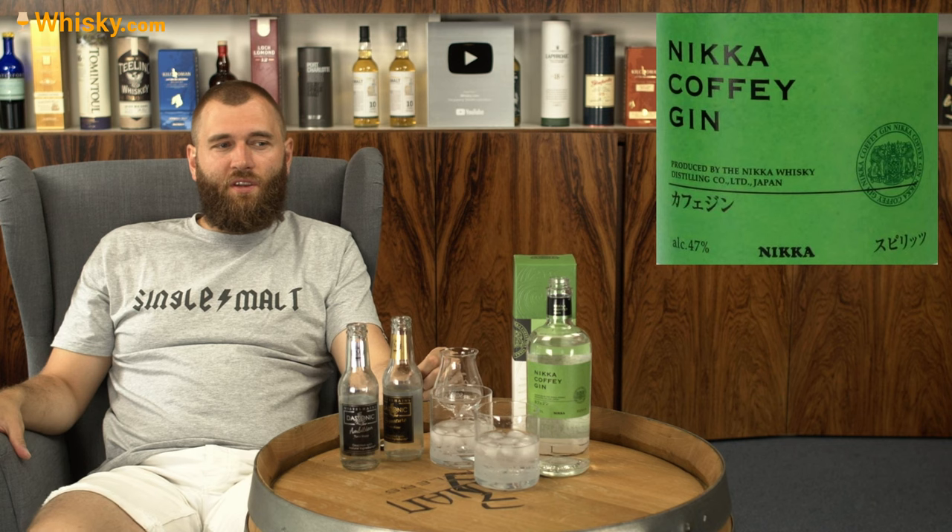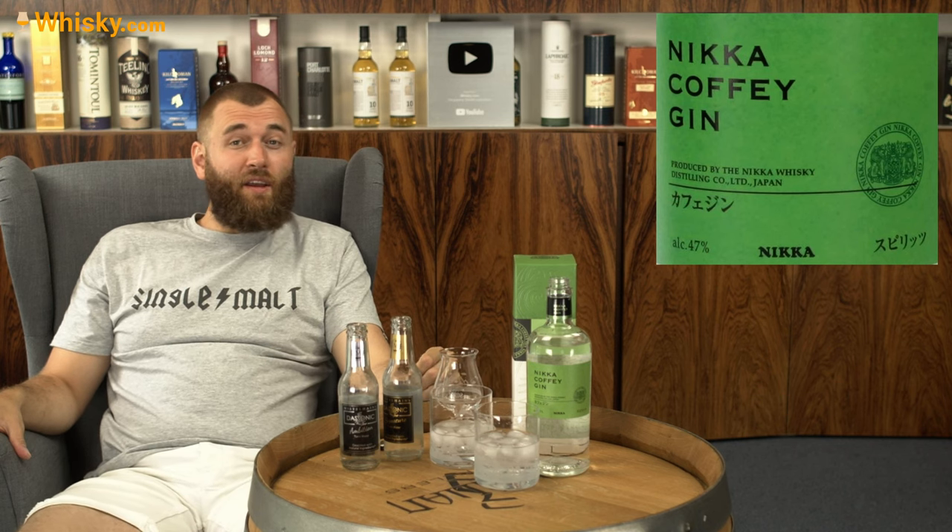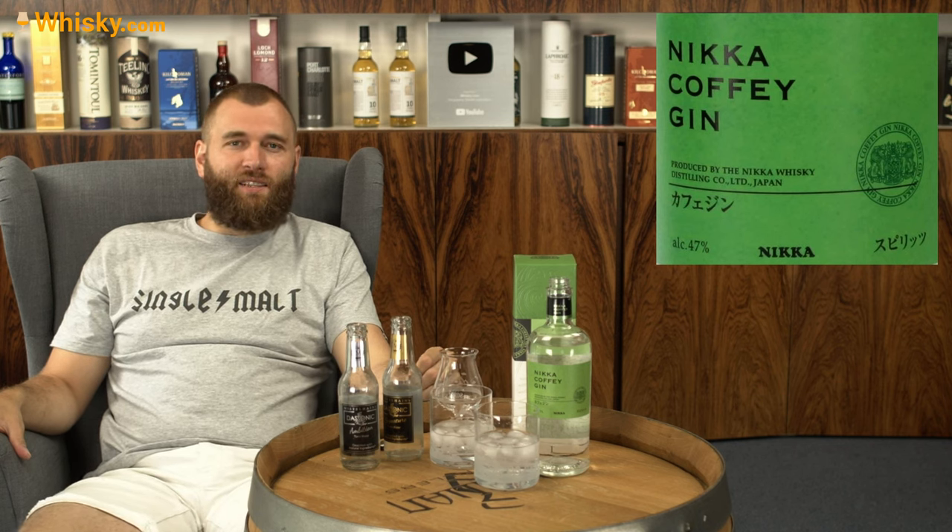So that was my take on the Nikka Coffey Gin. Thank you very much for watching and see you next time.